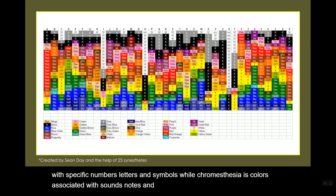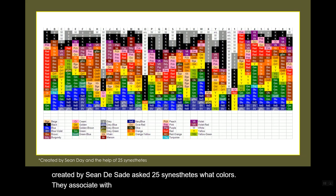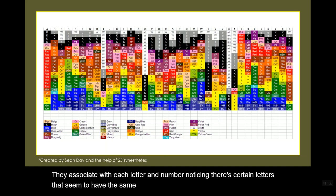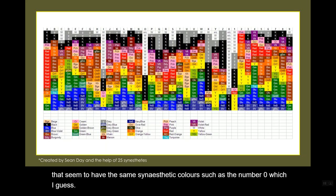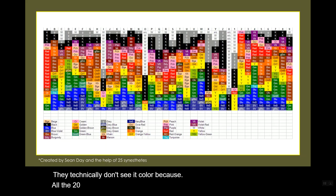For this example, it was created by Sean Day. Sean Day asked 25 synesthetes what colors they associate with each letter and number. Noticing there are certain letters that seem to have the same synesthetic color — such as the number 0, where all 25 synesthetes said they see either white, gray, or black, which is pretty interesting.